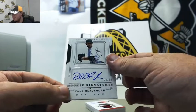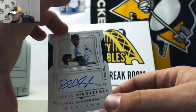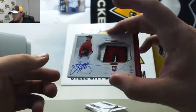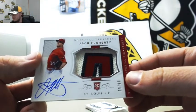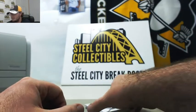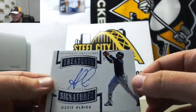Next up, rookie signatures, Paul Blackburn from Oakland, 29 of 99. Really nice rookie patch auto here — Jack Flaherty, number 9 of 99. Love that patch. Another big hit here: Treasured Signatures from Atlanta, rookie Ozzie Albies, 18 of 99.